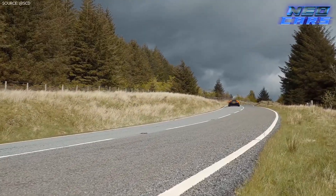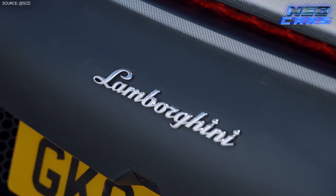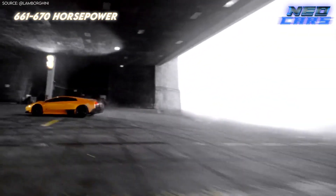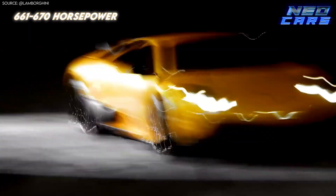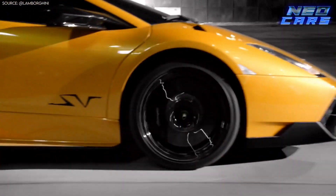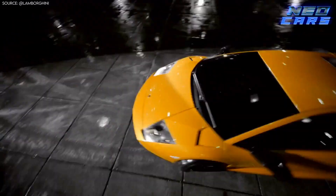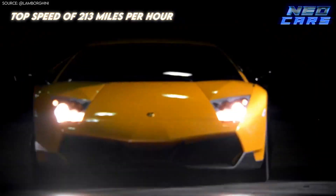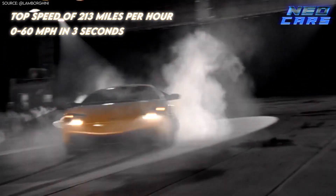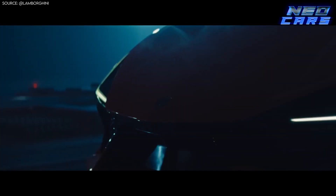The real treat came in 2009 when the LP670 Super Veloce version emerged, equipped with a staggering 670 metric horsepower, or 661 horsepower if you're not into the metric system. Its aerodynamics are so fierce they could almost give Batman's cape a run for its money. This bat out of hell is capable of reaching a top speed of 213 miles per hour, hitting 0 to 60 in a scant 3 seconds. It's not just fast — it's "I gotta save Gotham right now" fast.